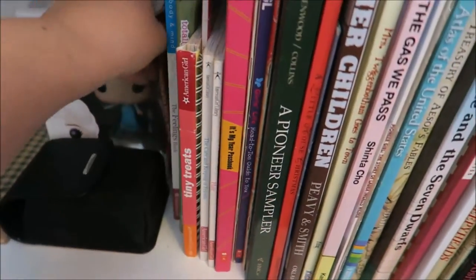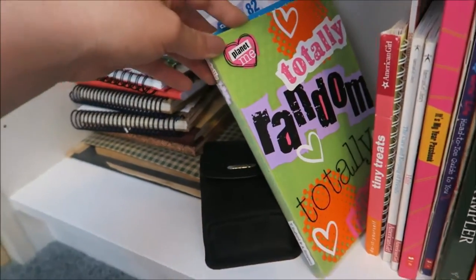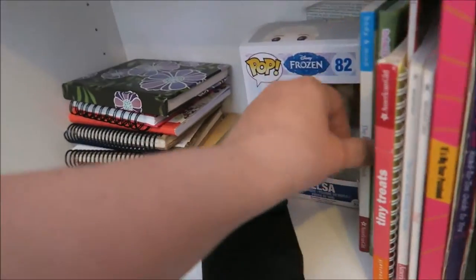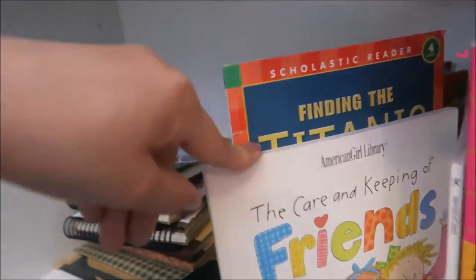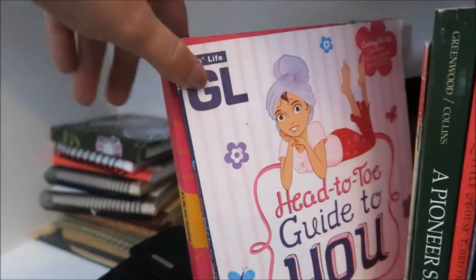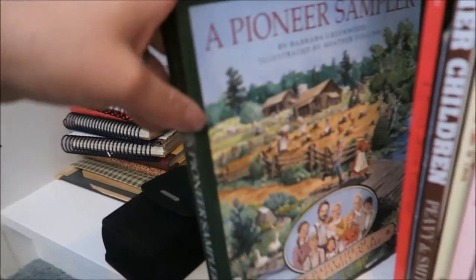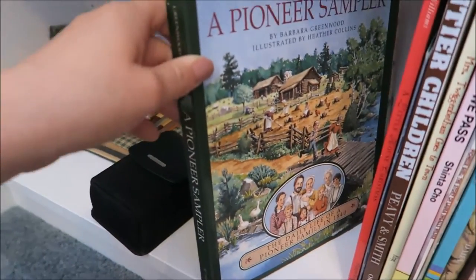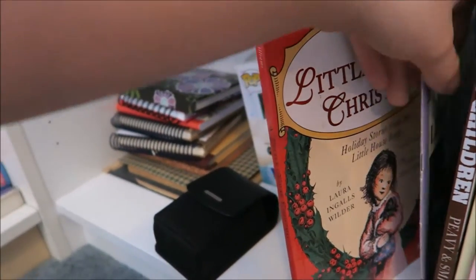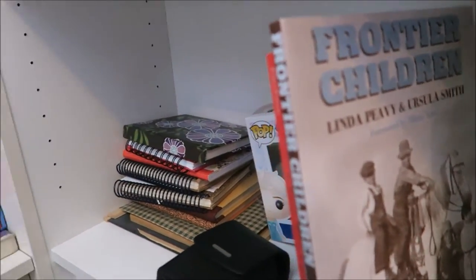I then have all of my journals and extra stuff, my camera case, and a little Elsa figurine. Then I have all of my little kitty books — Anna from Guardians, The Feelings Book by American Girl, some wreck-this-journal type things, tiny book figurines, Finding the Titanic, Care and Keeping of Friends, Hair — all by American Girl. I have my year-past book, 100 Verses About Laura Ingalls Wilder, Head to Toe: A Guide to You, The Bear Santa Claus Forgot, a pioneer sampler I read when I was pretty young, and A Little House Christmas — all the Christmas stories from Little House on the Prairie.